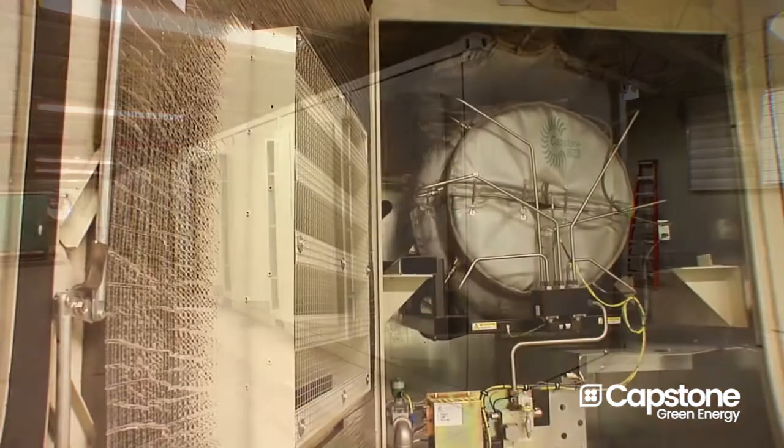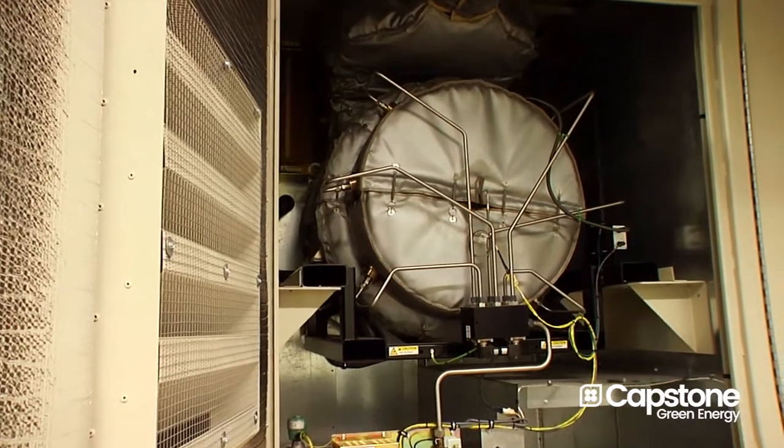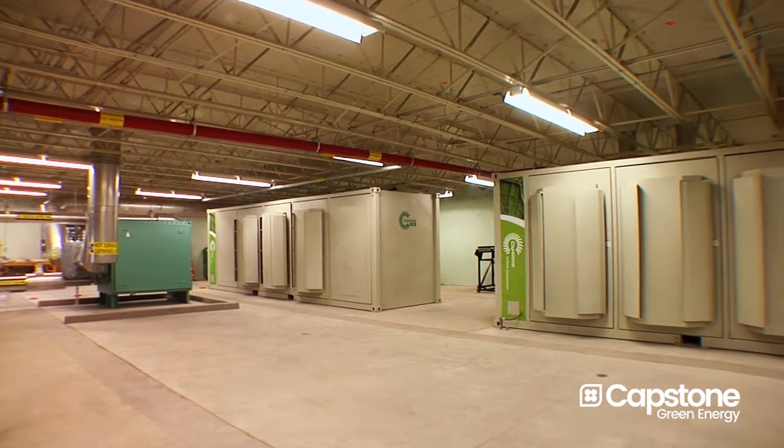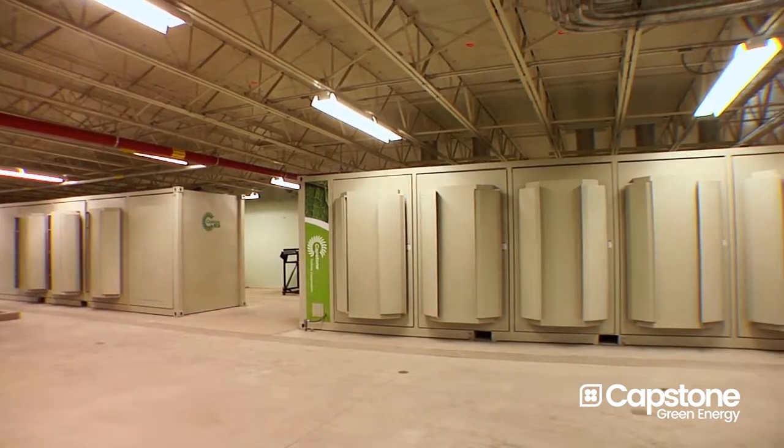The other thing that people don't think about at a wastewater treatment plant is we also have the air to deal with. These microturbines emit so much less air pollution than the engines that we currently run, to the point where I may not even have to report to the agency — the DEP — the amount of pollutants. It's going to be negative.